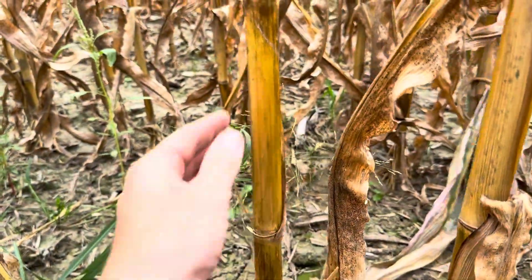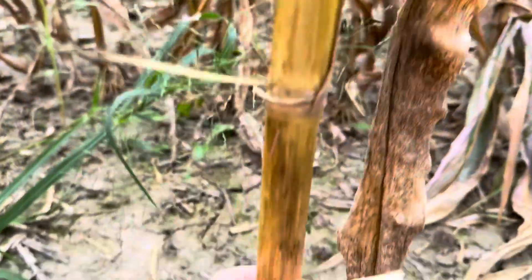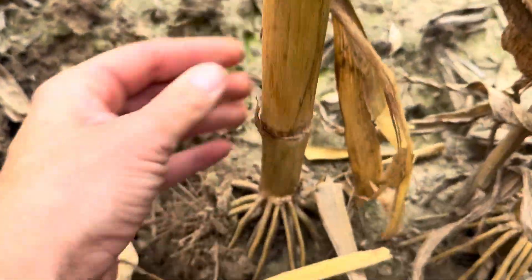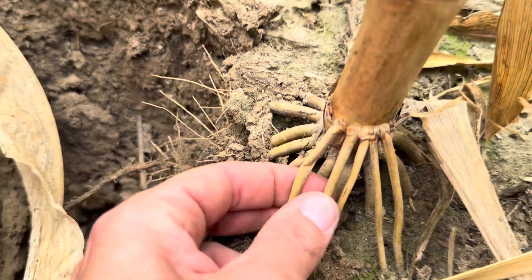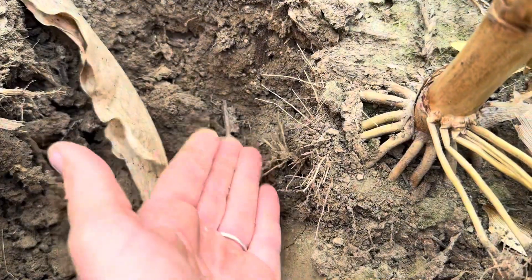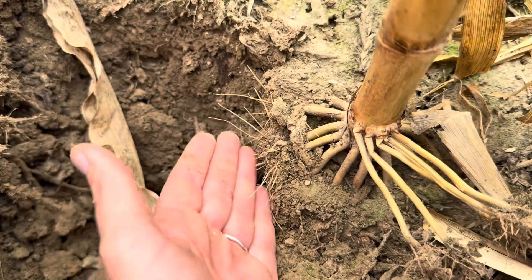In contrast, you can see this plant here where the ear has turned down, the stalk is brown — you pinch it and there's not much left in there. You can also see that these roots — you pinch those and they're also dead. So we're going to start having that root mass start to degrade as well, especially if we start to get some moisture.